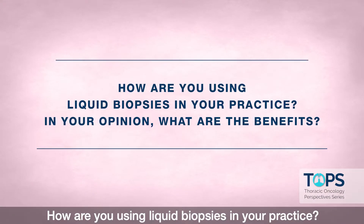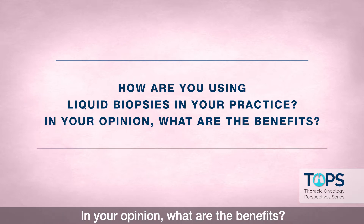How are you using liquid biopsies in your practice? In your opinion, what are the benefits?